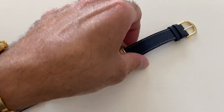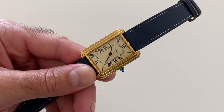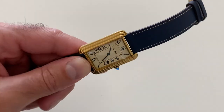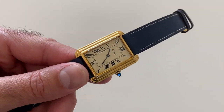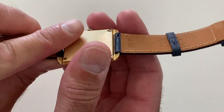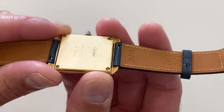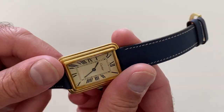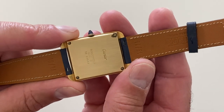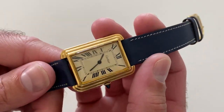But today we have a very rare vintage Cartier Tank, and this one is from the 70s. I got a really nice gold-plated case. So what does that mean? It means it's basically rolled gold or Vermeil — underneath the gold is solid sterling silver, and they layer several layers of gold on top of that, so it will last a lot longer than standard plating.